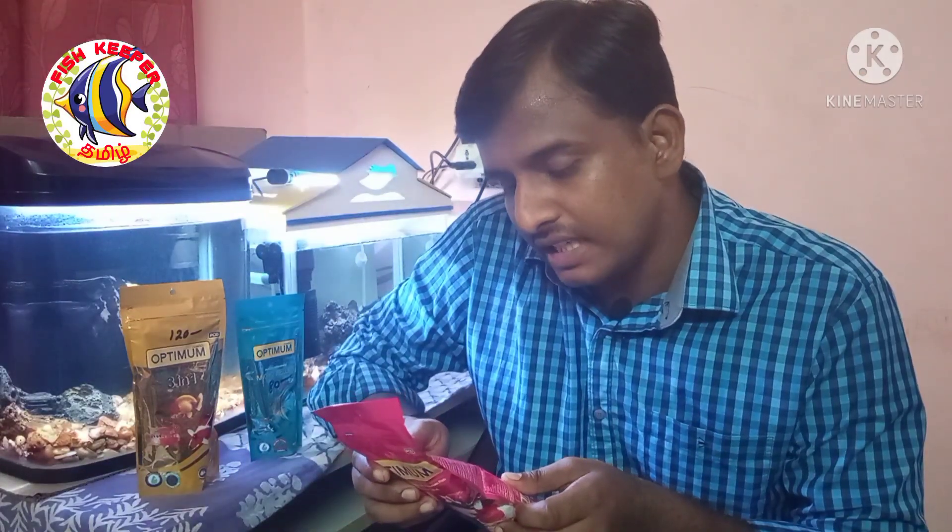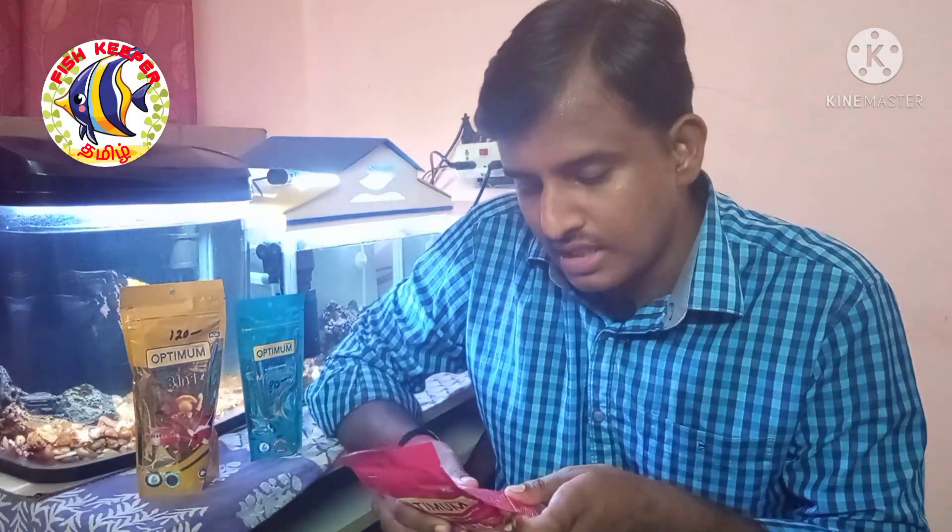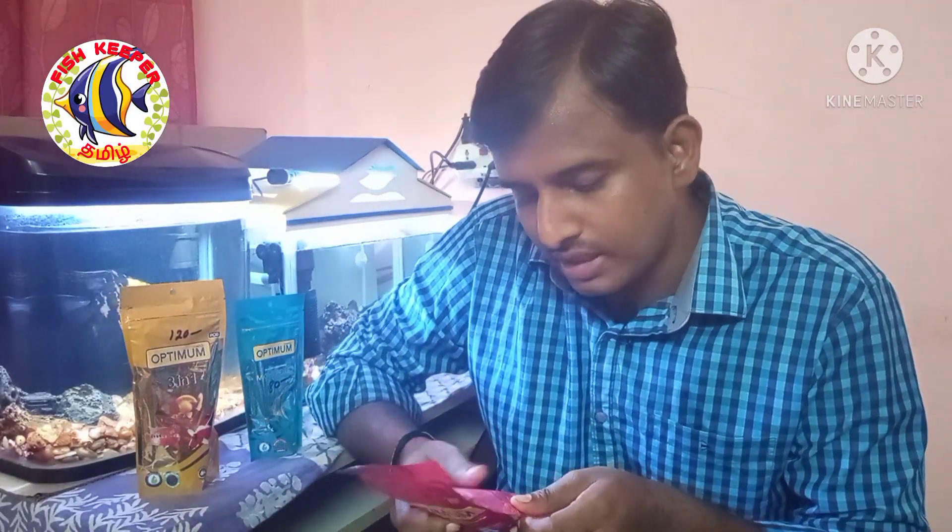This food is suitable for goldfish, molly, swordtail platies, angelfish, cichlids, and bettas. If you use this fish food, you can achieve great coloration. This is a highly nutritious, protein-rich diet. It is a good product for fish food and supports a good immune system.